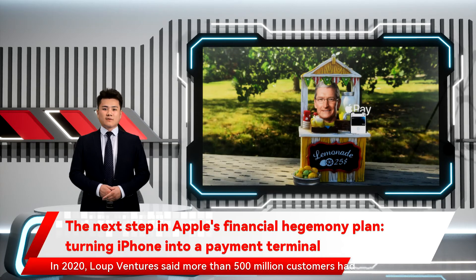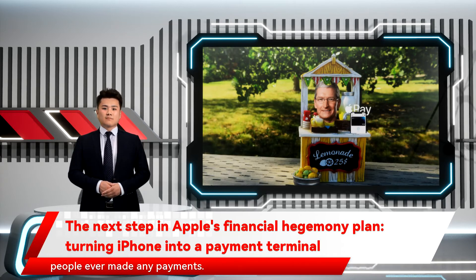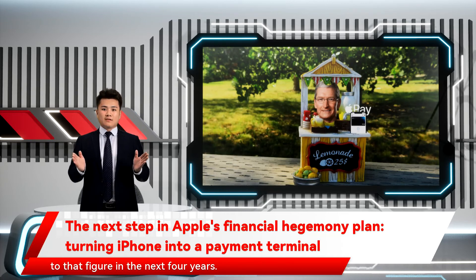In 2020, Loop Ventures said more than 500 million customers had activated Apple Pay on their iPhones, but there's no number to verify if those people ever made any payments. According to Insider Intelligence, there are more than 43 active million Apple Pay users, and the company will add more than 11 million to that figure in the next four years.